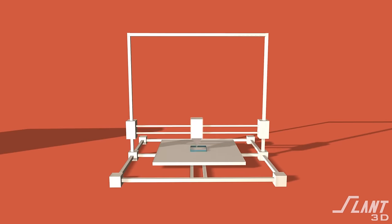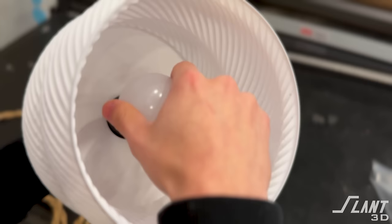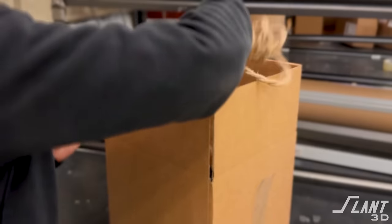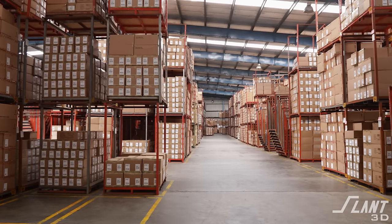3D printing enables this in a couple of different ways. First, it produces products on demand. When an order comes in, it is forwarded to us here at Slant 3D, where we print it off, mount in the lighting module, and pack it up as Uncommon requests. They don't have to pay for warehousing or storage — they just pay essentially a pick-and-ship fee. This lets them reduce cash outlay to produce parts and focus on design, customer support, and content rather than worrying about where to store everything and how to pay for it until it all sells.